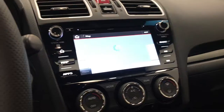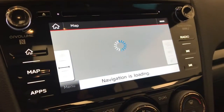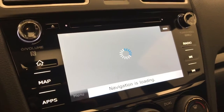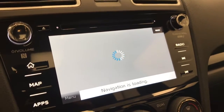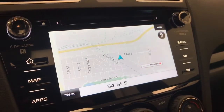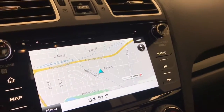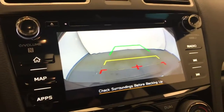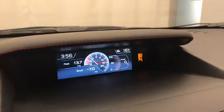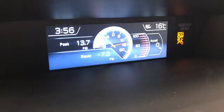It comes with navigation — there we go. Also has a rear backup camera, a bunch of gauges up there, and it has a boost gauge.